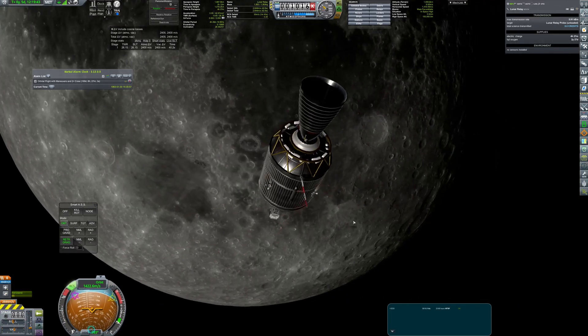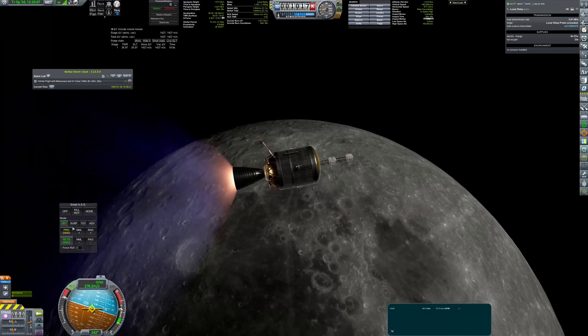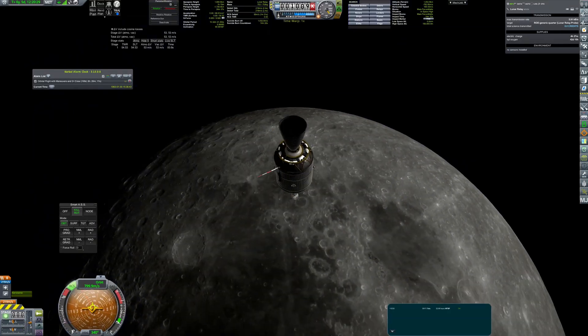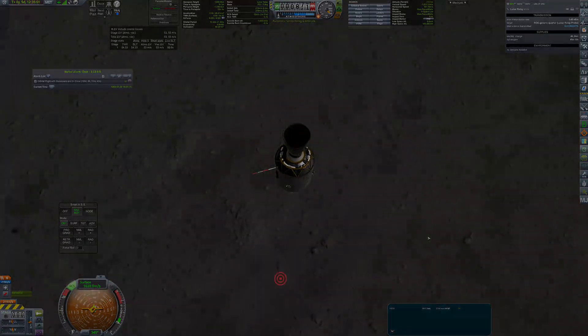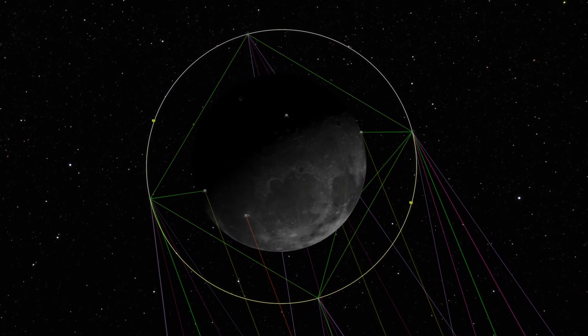After successful deployment, the Gremlin stage is decommissioned by smashing it into the moon. The satellites form a beautiful pattern and will ensure communication with crafts on the far side of the moon.